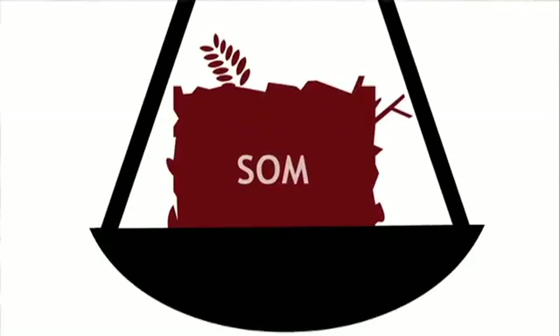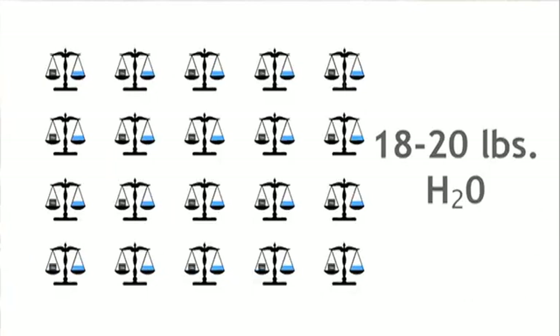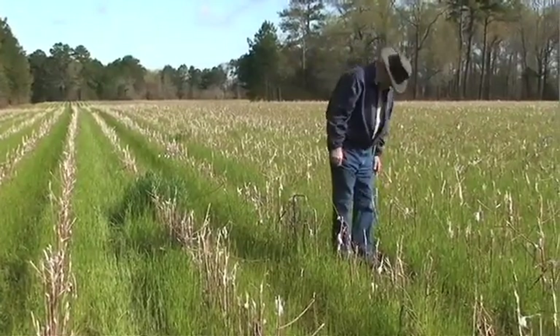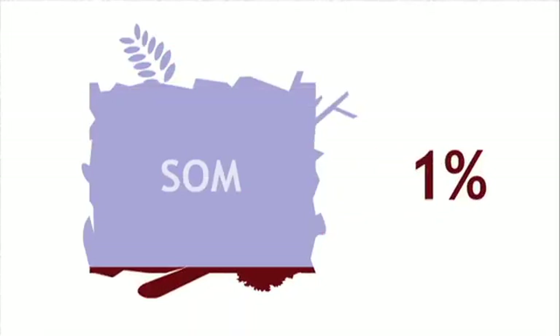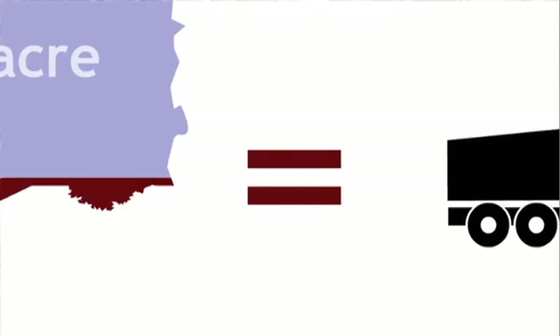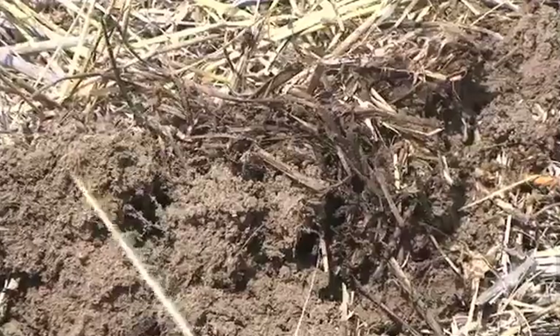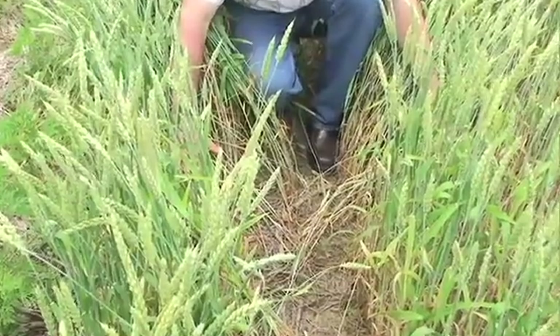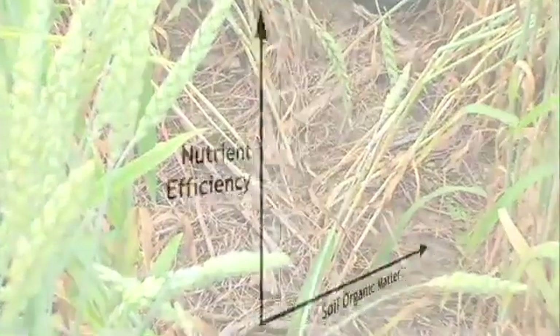Soil organic matter is capable of storing large amounts of water — one pound of SOM can absorb and retain 18 to 20 pounds of water in the soil. SOM has a dramatic effect on soil fertility. You can think of it as a bank for soil nutrients. For example, each 1% of SOM contains 1,000 pounds per acre of nitrogen. Healthy soils with high levels of SOM continuously cycle nutrients and make them available to growing plants, producing high nutrient efficiencies and saving you money on fertilizer.